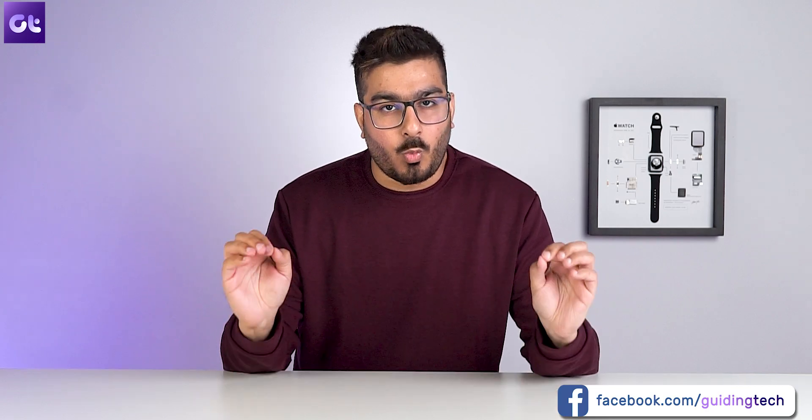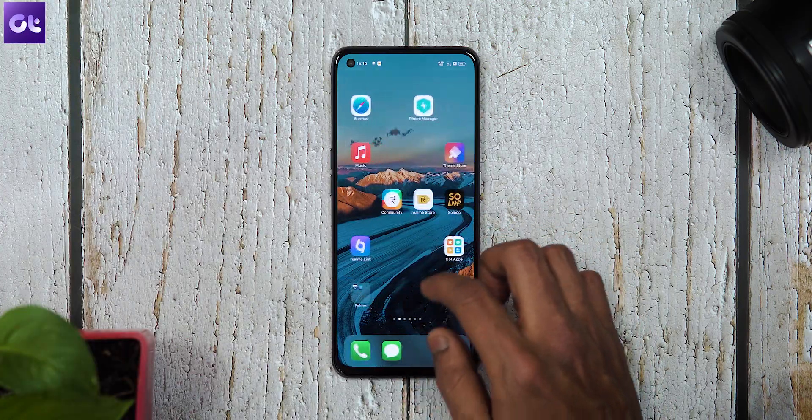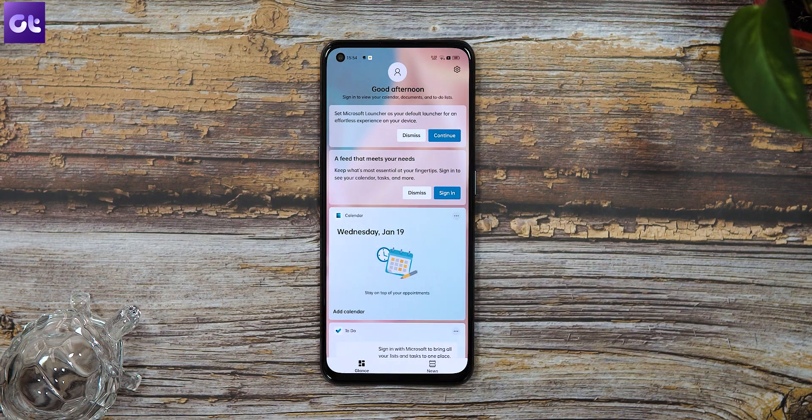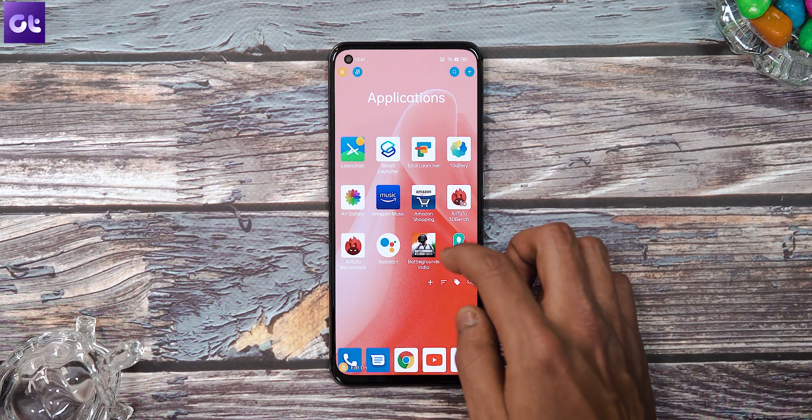Hey guys, how's it going? We all love to customize our Android devices, and the first step is installing a custom launcher. But with so many great options to choose from, what are the best ones out there? In today's video, we'll be taking a look at some of the most unique, customizable, and fluid launchers you can install on your Android phone. They're all free, come with a ton of features, and most importantly, don't eat up your battery. This is Guiding Tech's list of the top 10 best Android launchers you can use in 2022. Let's get started.